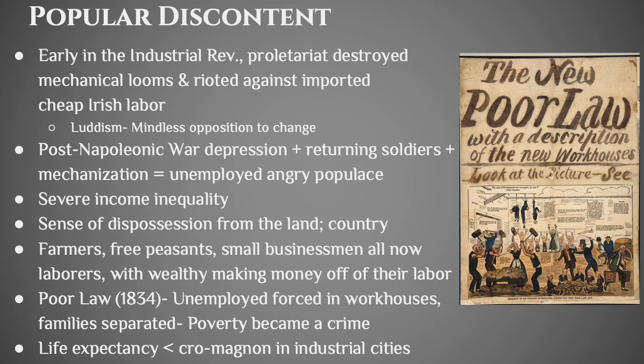You have severe income inequality, and whenever income inequality gets bad enough, you sometimes get revolution. People felt dispossessed from the land, driven out of the peasant village — everybody's just a laborer now other than the wealthiest people making money off the labor of common people. In England they even passed a law making it illegal to be poor — basically, anybody who said they didn't have a job was put in a workhouse and forced to work. Families got separated, life expectancy was lower than that of the prehistoric era in industrialized cities.